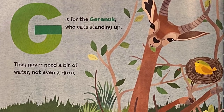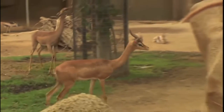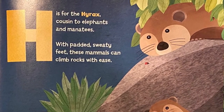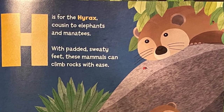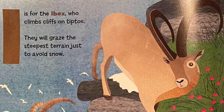G is for the gerenuk, who eats standing up. They never need a bit of water, not even a drop. H is for the hyrax, cousin to elephants and manatees. With padded, sweaty feet, these mammals can climb rocks with ease.